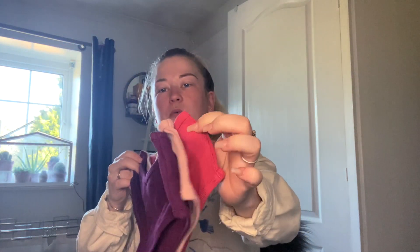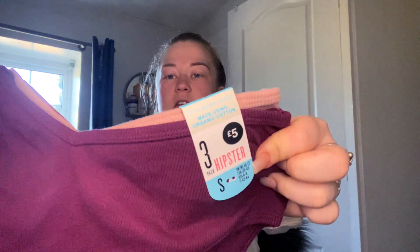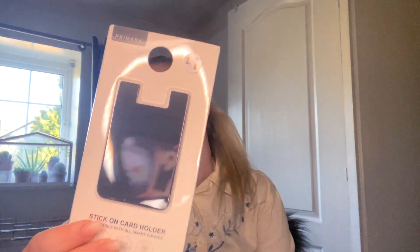Next I got some more underwear. During lockdown I was running low and Primark's the only place I really like for underwear, so I stocked up. This time I got purple, pink, and peach, again size small, and these were five pounds. After that I got a card holder for the back of my phone — just because sometimes when I'm going out I don't always want to take a bag, so just for cash or cards, and that was a pound.